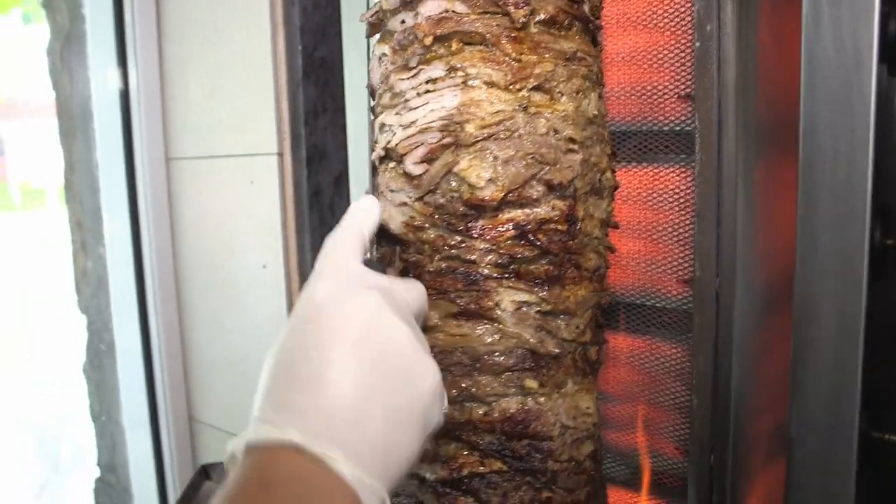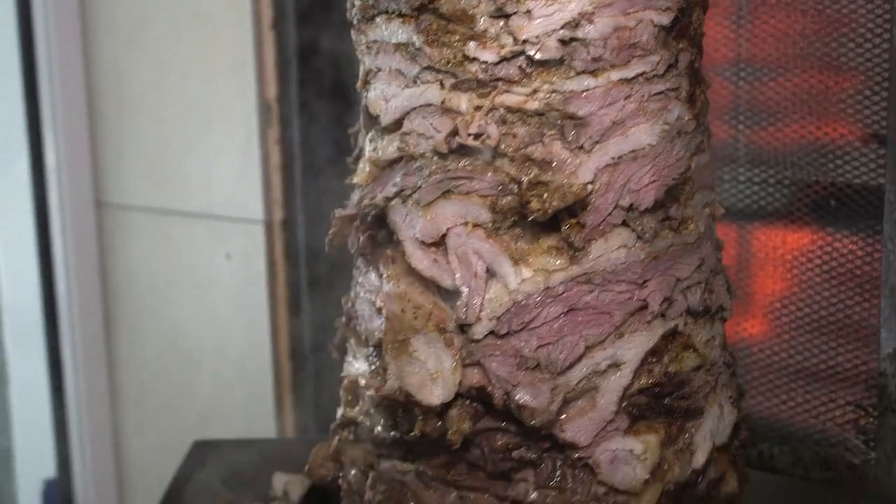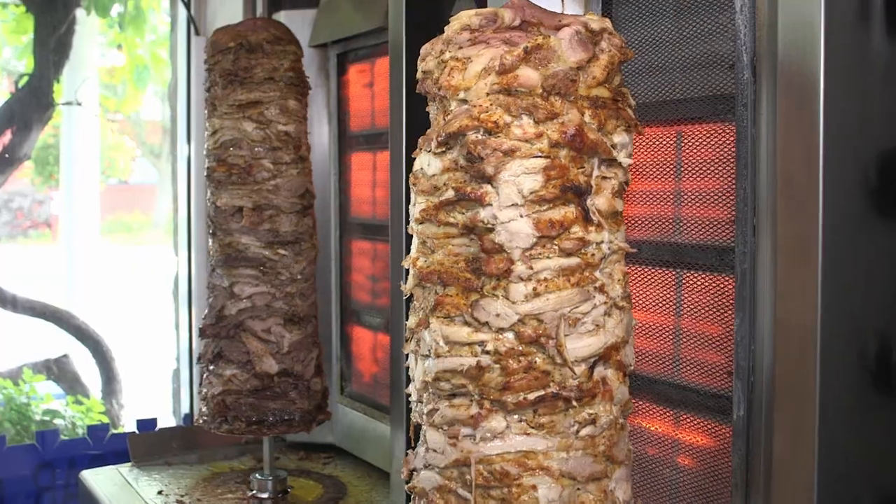Here we have Junior cutting our fresh lamb and beef yiro. We prepare roughly about 120 pounds of yiro per day. A yiro can be prepared as a sandwich or a dinner plate made with tzatziki, tomatoes, and onions.